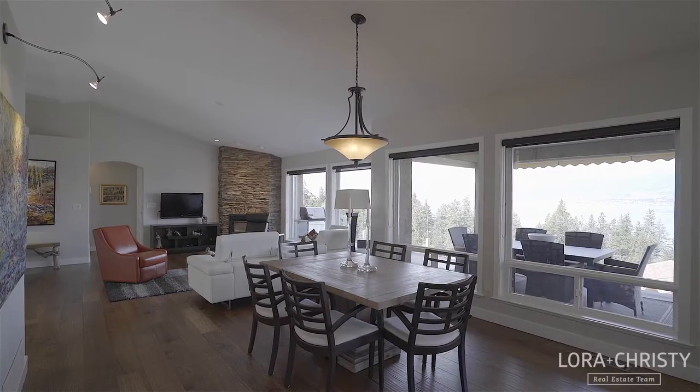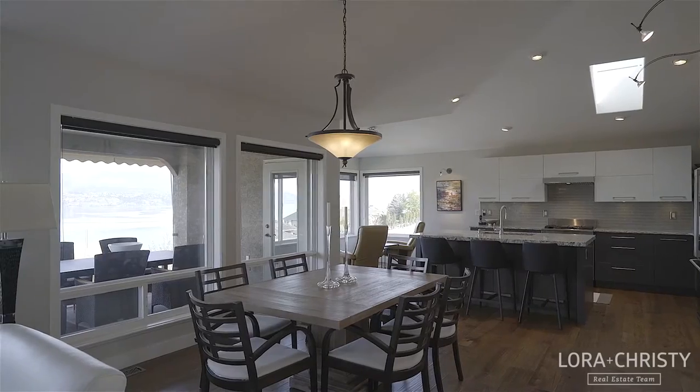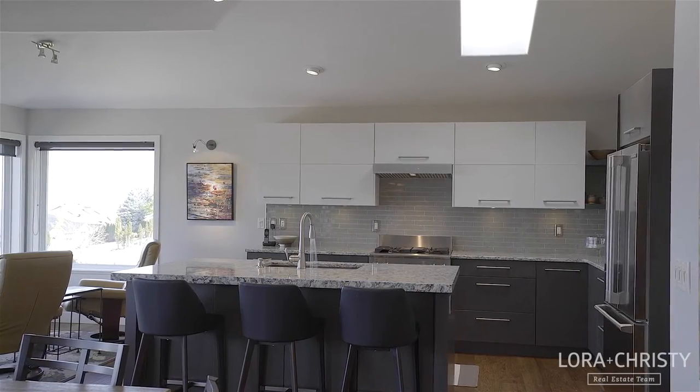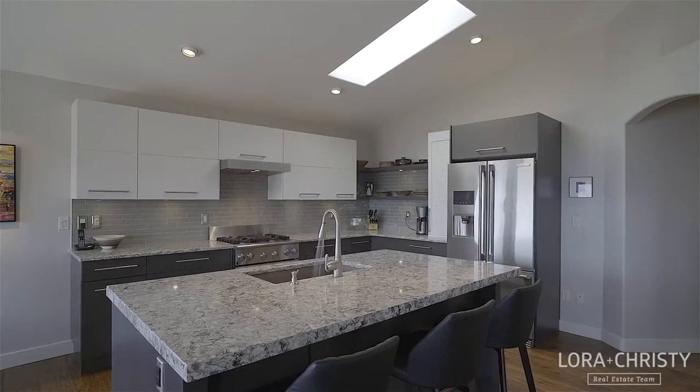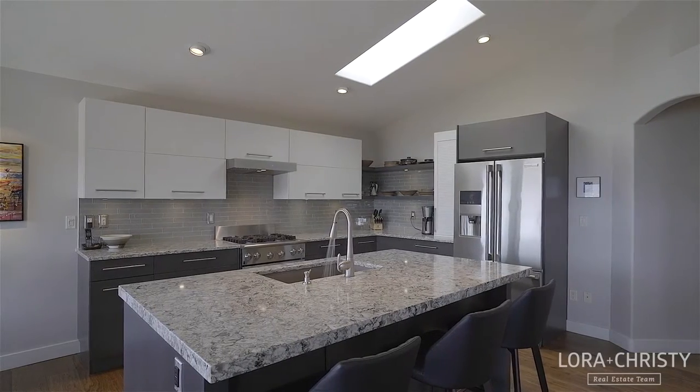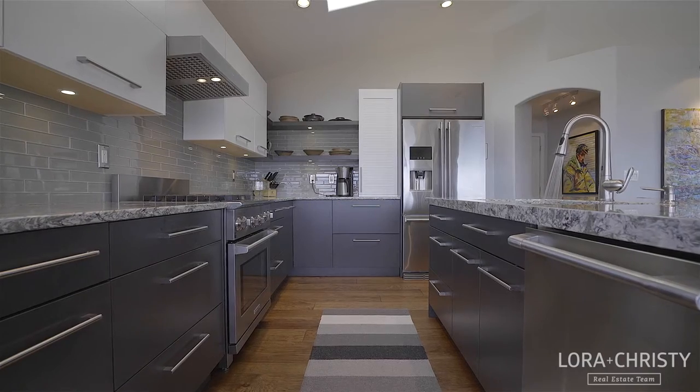The spacious lake view dining area flows seamlessly into the perfect-for-entertaining kitchen that features an oversized sit-up granite island. The chef in the home will love the high-end Electrolux appliances with gas range and custom two-tone stained wood cabinetry.